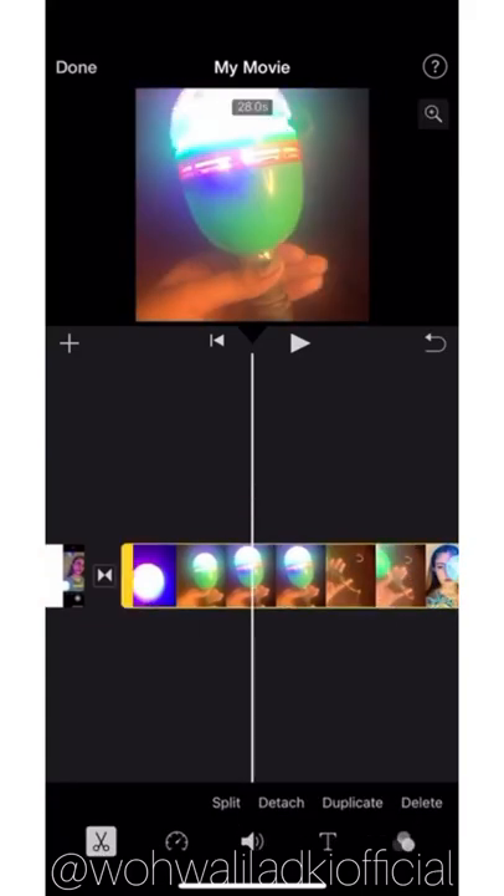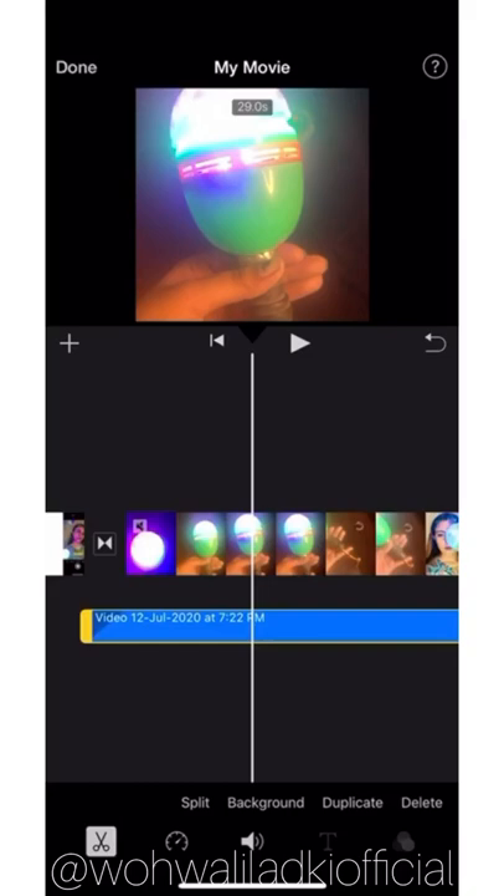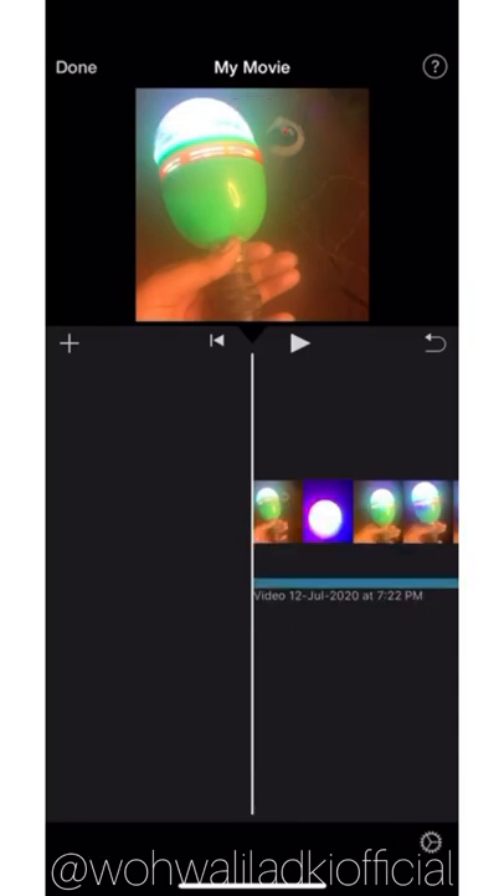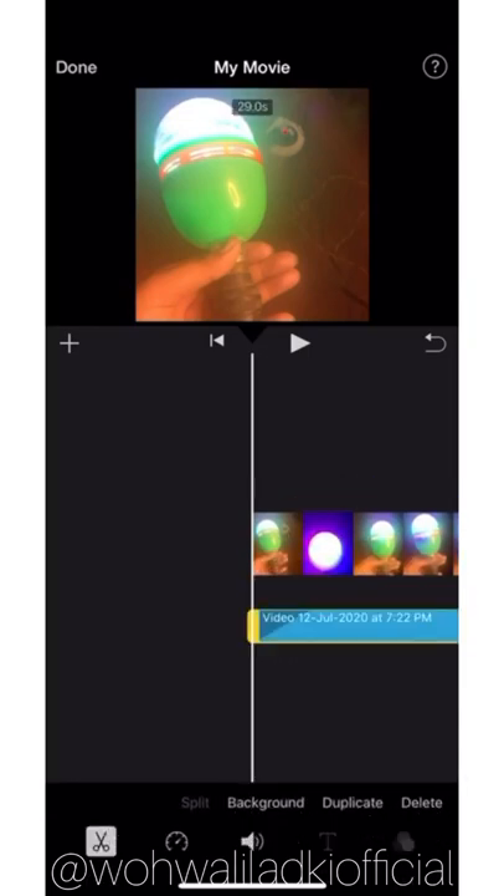I use this software mostly on my laptop because it's easier to cut videos, cut them short, and put in transitions — it all happens really fast on the laptop rather than on the phone. I use it mostly for background clearing, music, and recording new things. The drawback would be that it's only available on Apple devices.